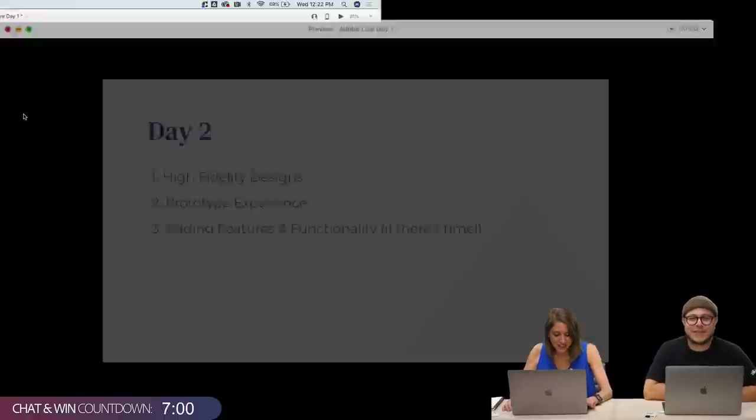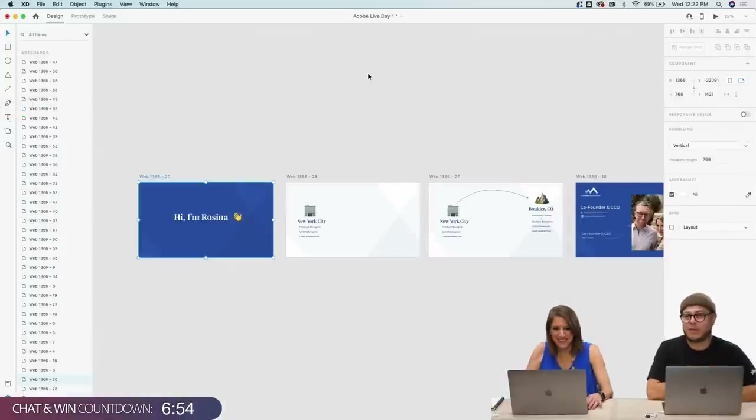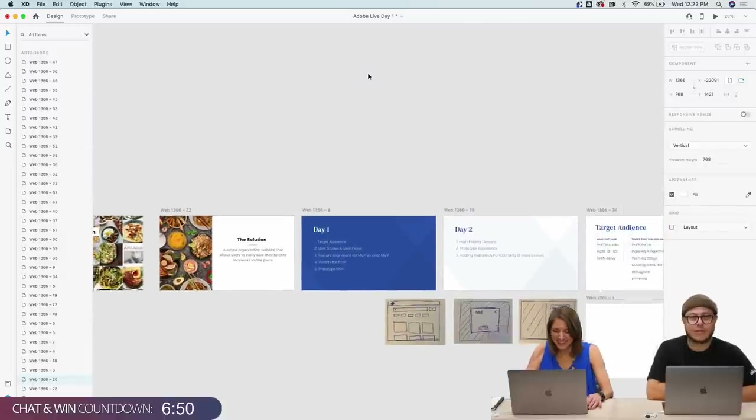I think we can get started. Who's excited? Just to remind folks — seven minutes until we have the chat and win. I'll give you a heads-up when that happens so we can get some chats in there and you can get some cool stuff.